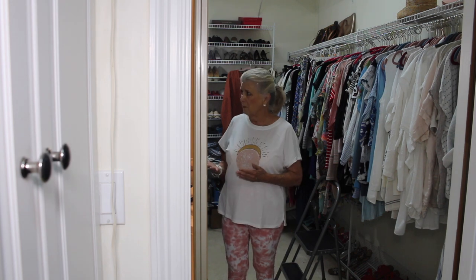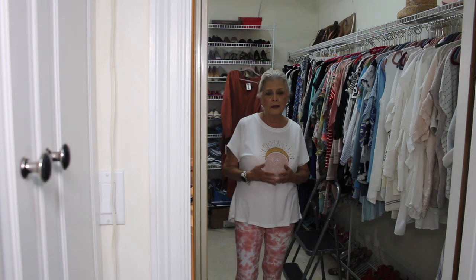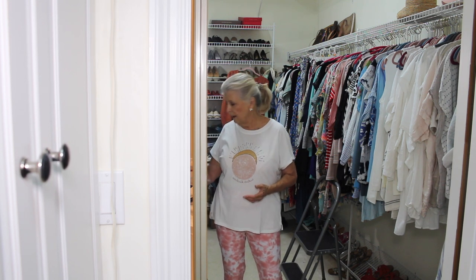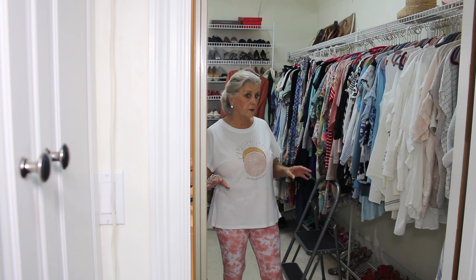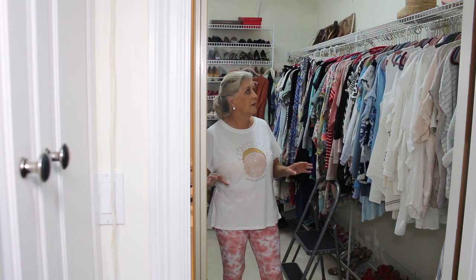Jim has very few clothes. Back before we moved, one of his golfing buddies is very involved in a men's homeless shelter where they feed, clothe, and help homeless men. They're always in need of clothes, and Jim went through all of his — mainly his golf shirts and some shorts — and donated the majority of what he owned. He probably kept about 10 or 15 golf shirts. I also donated a lot of things to Goodwill.